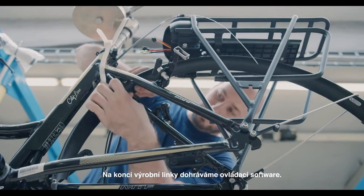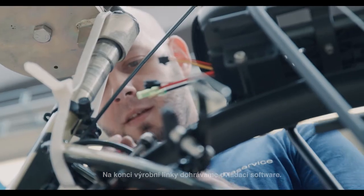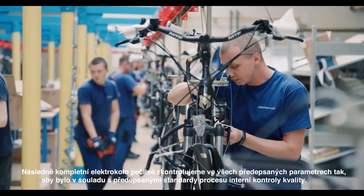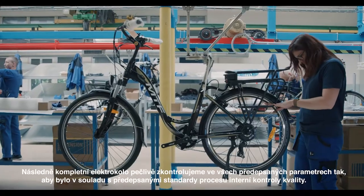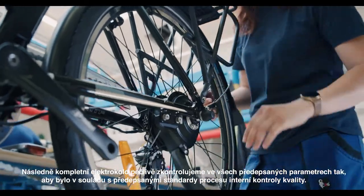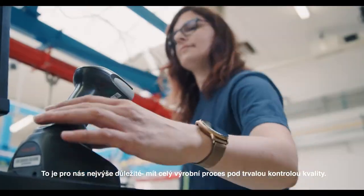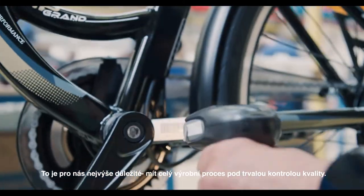At the end of the production line we load control software. Then we carefully check the completed electric bike in all prescribed parameters to ensure it is in compliance with the standard of the internal quality control process. This is the most important thing for us — to keep the entire production process under constant quality control.